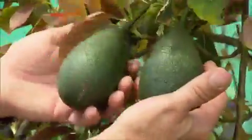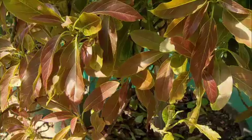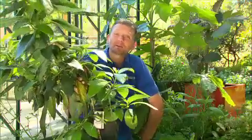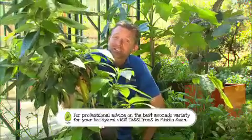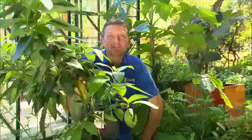Avocados are simply amazing fruit — a superfood by any measure, packed full of nutrients, fibre and disease-fighting antioxidants. So why doesn't everyone grow an avocado tree? Well, they do have a reputation for being hard to grow and for growing huge. But honestly, they're no harder to grow than a citrus tree, and there are dwarf varieties available — you can even grow one in a tub.